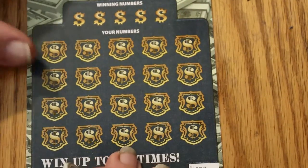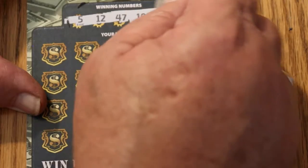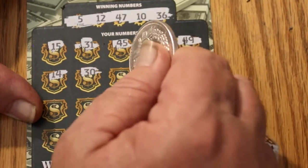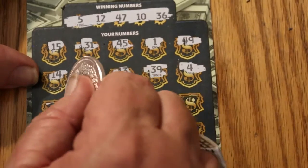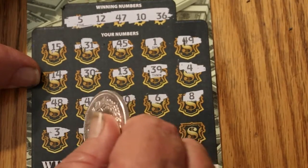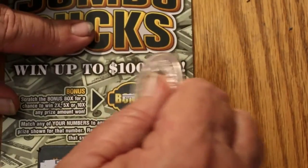Ticket 27. The odds are dictating we should be hitting soon — not necessarily going to, though. 5, 12, 47, 10, and 36. 15, 31, 45, 1, 49, 14, 30, 13, 39, 4, 48, 44, 40, 6, 8, 3, 29, 9, 38, and 32. Wow. No bonus there anyway.